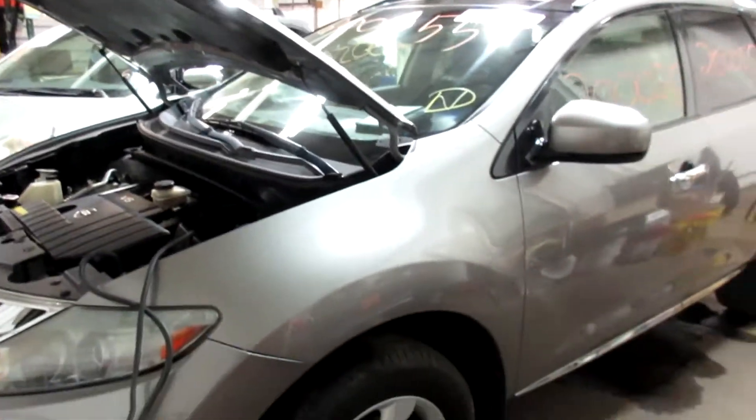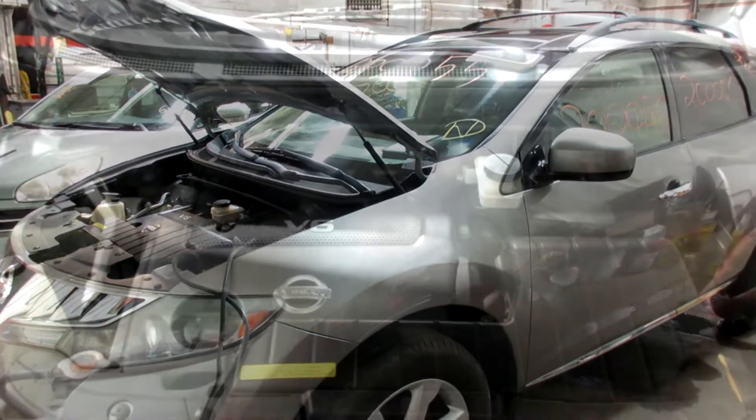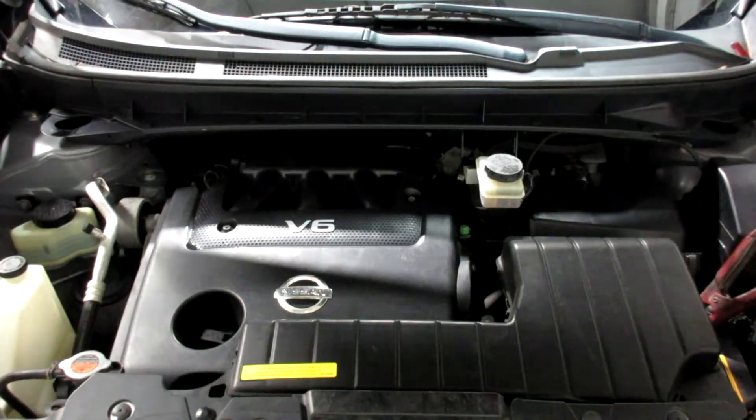If you need any parts for this vehicle or any other, you can visit us at Tom's Foreign Auto. Thank you. Now starting stock number 20055.